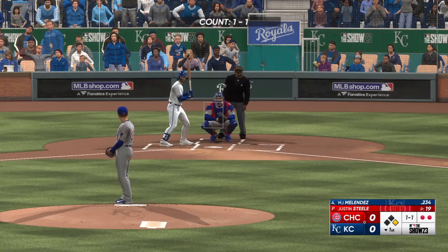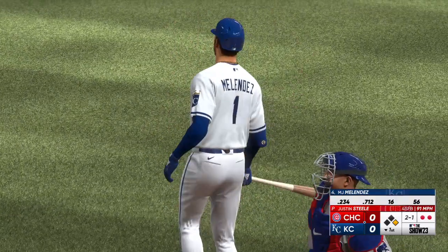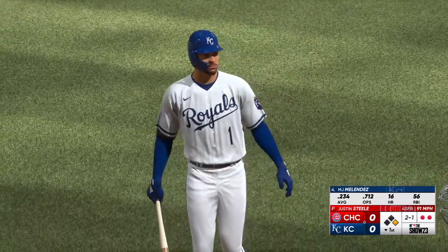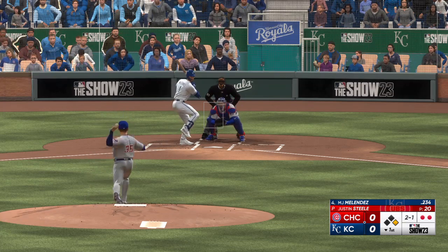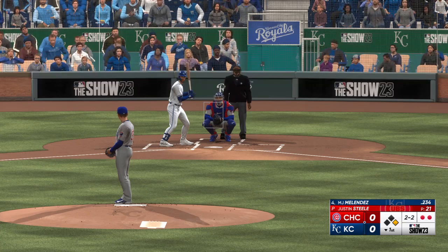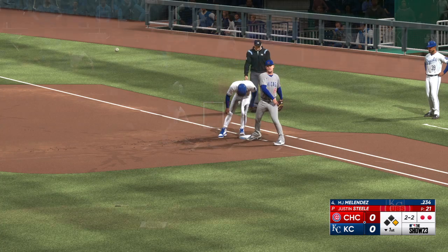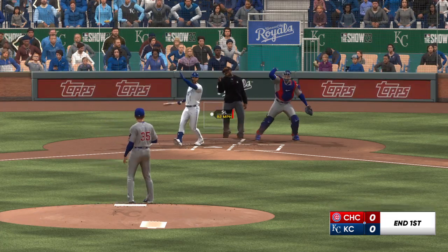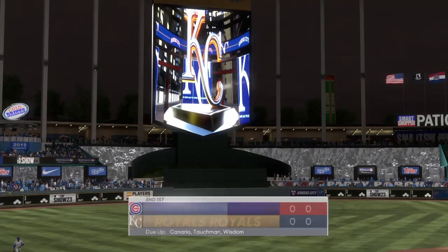J.J. Melendez steps in for the Royals. That clips the corner. Step off, throw to first and he's back in there. Got it by him for the K. Royals leave one — scoreless after one.